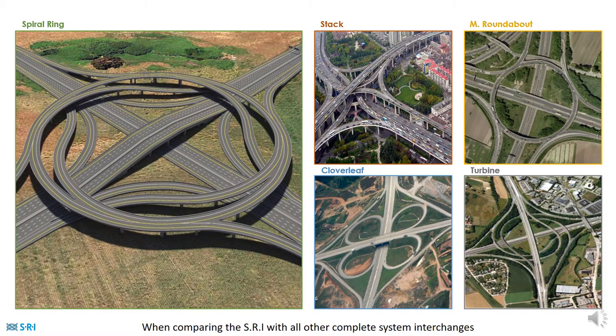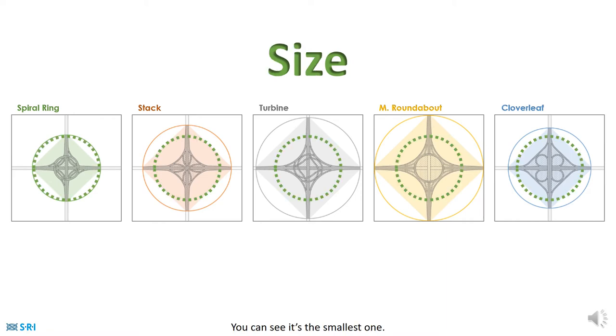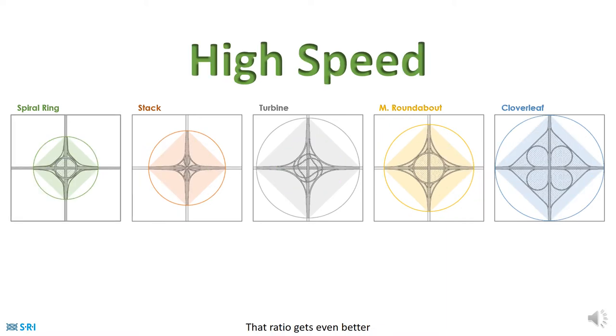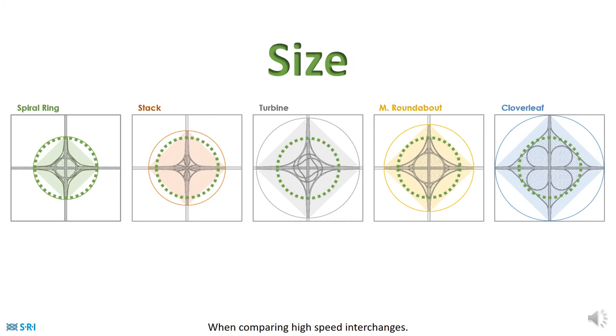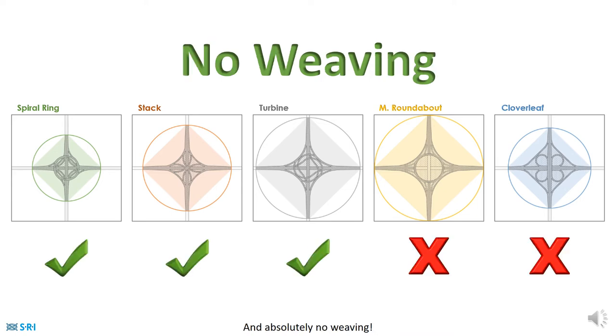That means a faster and safer motion for cars. When comparing the SRI with all other complete system interchanges, in urban areas where land is scarce, you can see it's the smallest one. That ratio gets even better when comparing high speed interchanges.